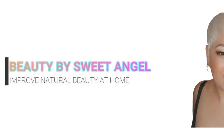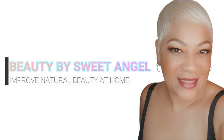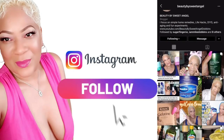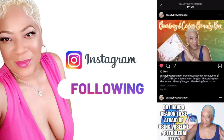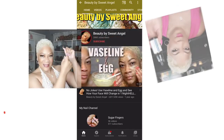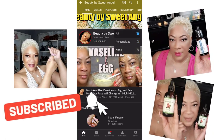It's as simple as that, beautiful babes! Over time, no one will be able to guess your actual age. I'm your girl Sweet Angel — thank you so much for hanging out with me today. Please make sure you follow me on all of my social media outlets, subscribe, and hit the notification bell so you don't miss another video.